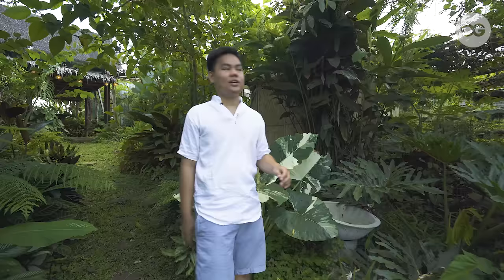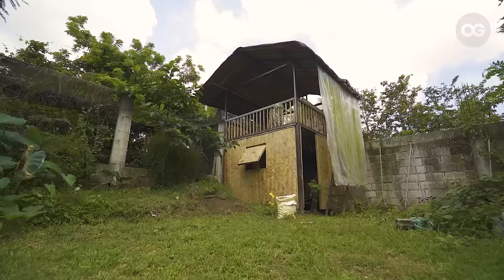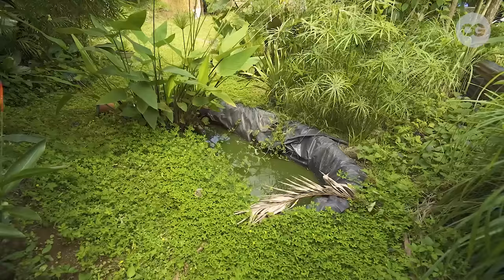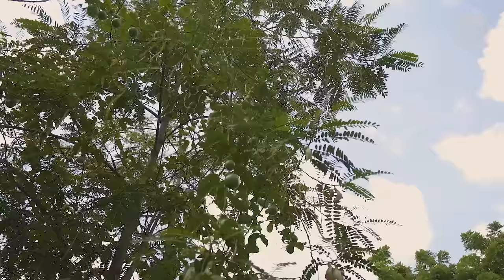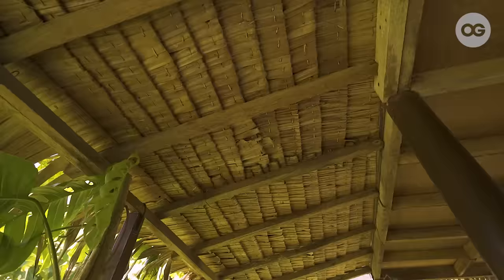So meron kaming under-construction na kubo dito. Ang purpose ng kubo sa likod ay for friends pag may bibisita, and also parang gym area na rin — dyan kami nag-eehersisyo, nag-ho-homework out, or nagme-meditate kapag gusto namin. And dito sa area na ito, other than the plants, meron din kaming maliit na fish pond with water plants. And we have bananas and native trees around the area.